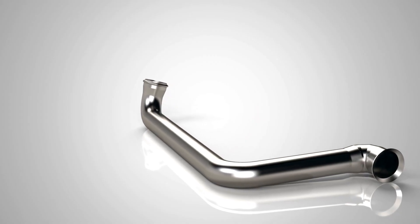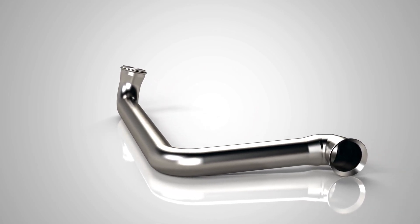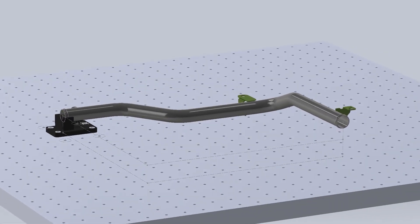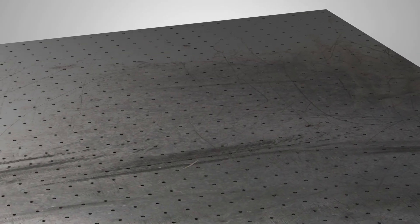We use materials ranging from aluminized steel to a wide range of stainless steels. We offer mandrel or compression bending in strict accordance with your specifications. Our engineers use computer-aided design software to develop solutions and interpret your 3D models.